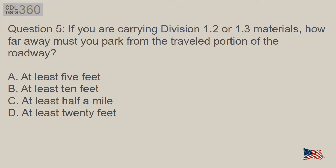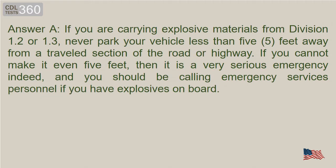Question 5: If you are carrying Division 1.2 or 1.3 materials, how far away must you park from the traveled portion of the roadway? Answer A. If you are carrying explosive materials from Division 1.2 or 1.3, never park your vehicle less than 5 feet away from a traveled section of the road or highway. If you cannot make it even 5 feet, then it is a very serious emergency, and you should be calling emergency services personnel if you have explosives on board.